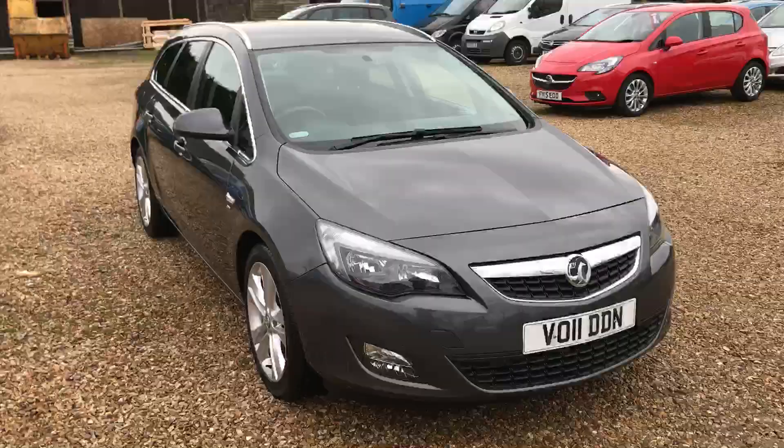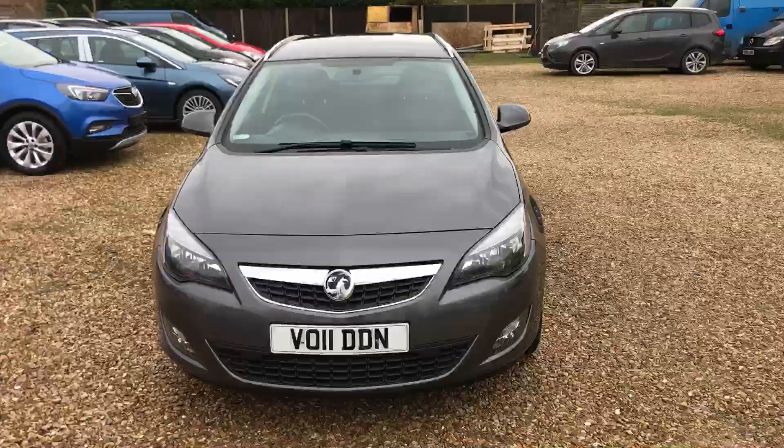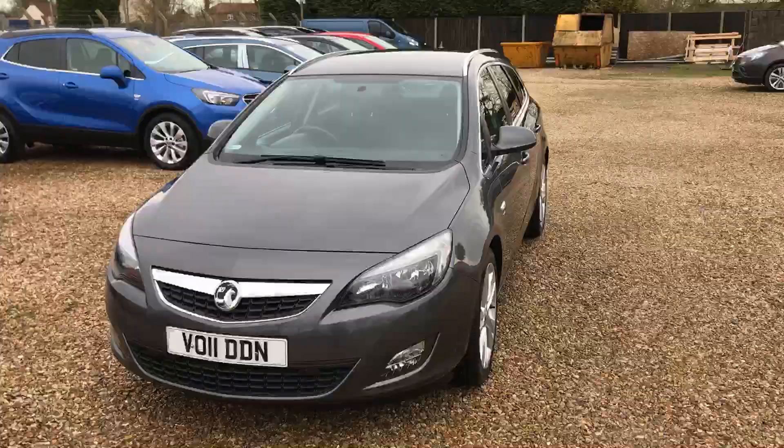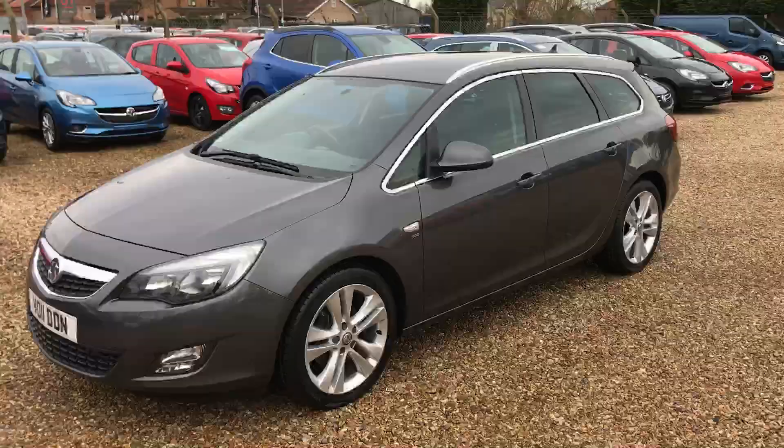For more information about this car or any of the other vehicles we have in stock, please contact the sales team on 01526 860 221, or email sales at 12s.co.uk. Thank you for viewing.